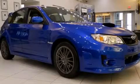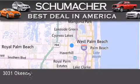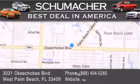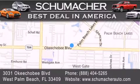Stop by today and test drive this automobile for yourself. Thank you for considering Schumacher Auto Group for your next luxury vehicle. If you have any questions, please visit our website, give us a call, or stop by our dealership located at 3031 Okeechobee Blvd in West Palm Beach.